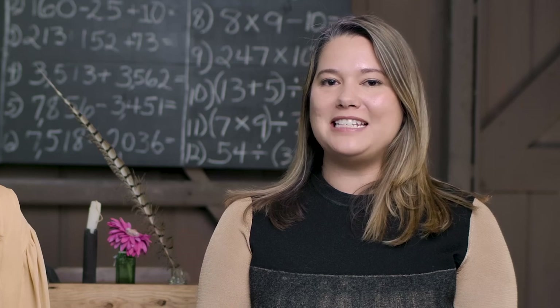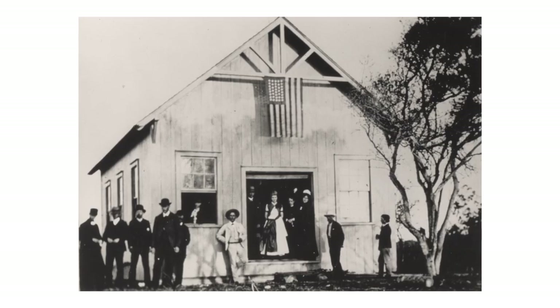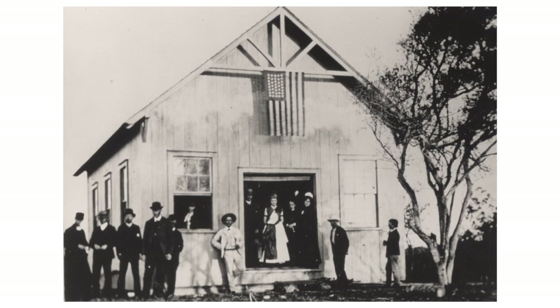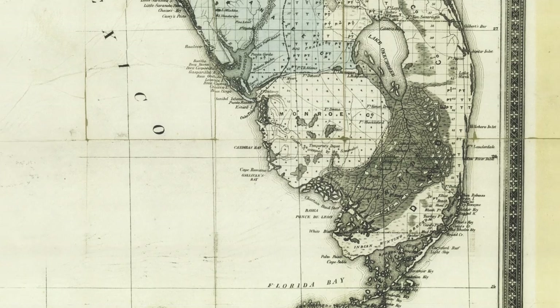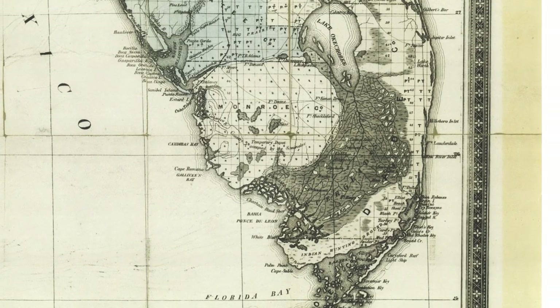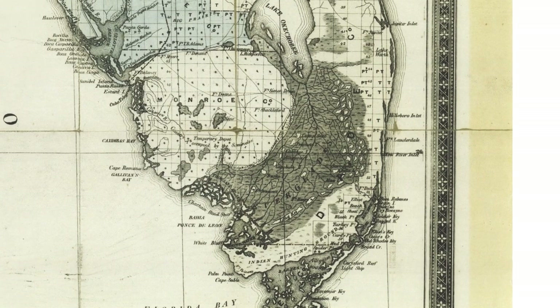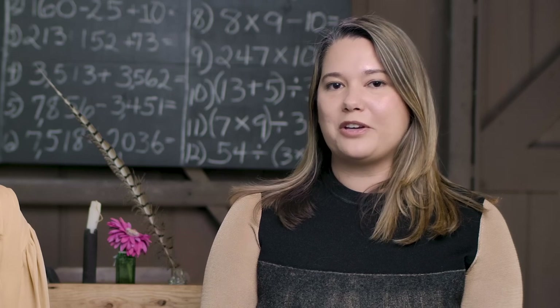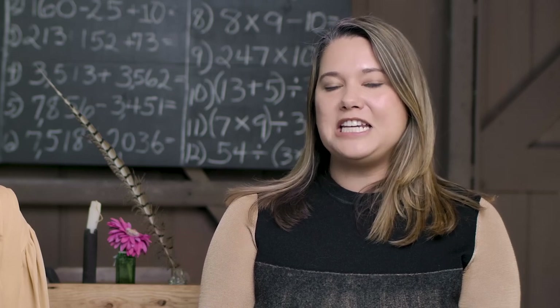The schoolhouse was built in 1886 by the community around Lake Worth, and it was really the only schoolhouse in Dade County. And if you don't know, Dade County actually consisted of Palm Beach, Broward, and Dade Counties back in 1886. So this was really the only schoolhouse for that community for about 10 years.